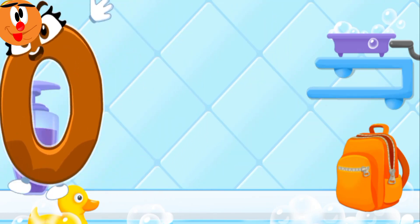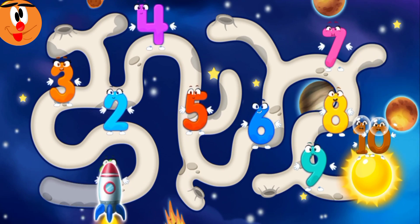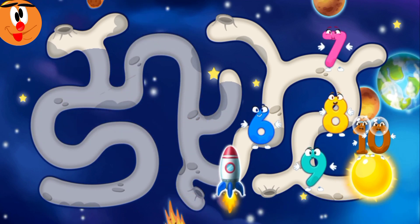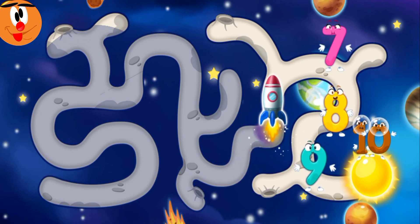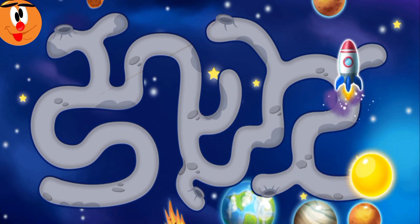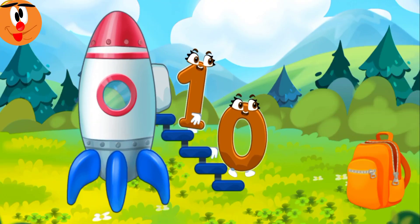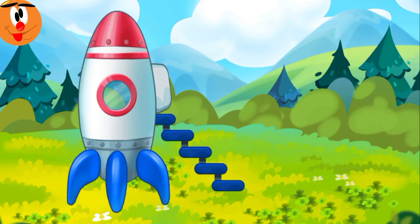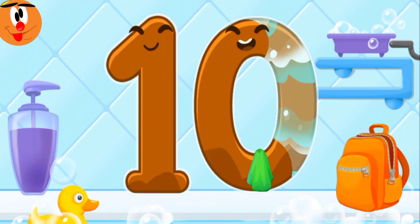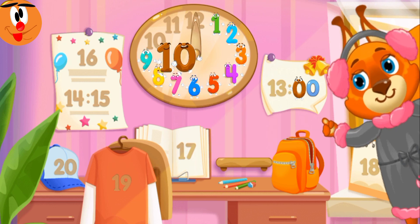Wash the number zero. Put the number zero in its place. Great! And flew right up to the sun — help the rocket get to number ten. Good! Number ten has successfully returned to the earth. Wash the number ten. Beautiful! Put the number ten in its place. Now I'm safe!